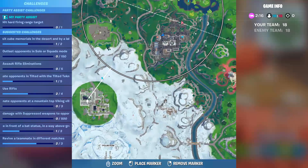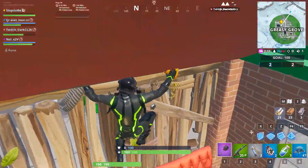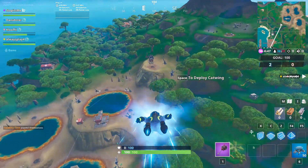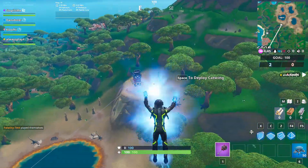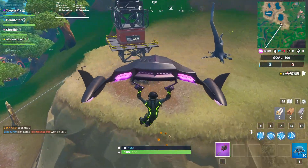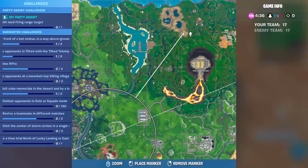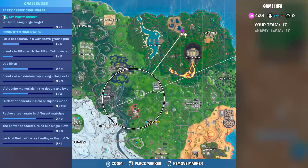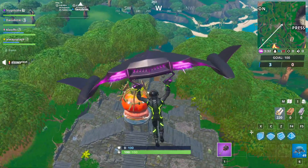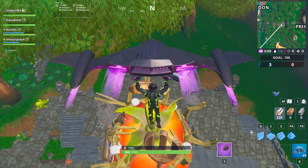There is another secret battle star at Crazy Groove, here. Then we have one at this location, very close from Lazy Lagoon. The secret battle star of Week 9 is here.